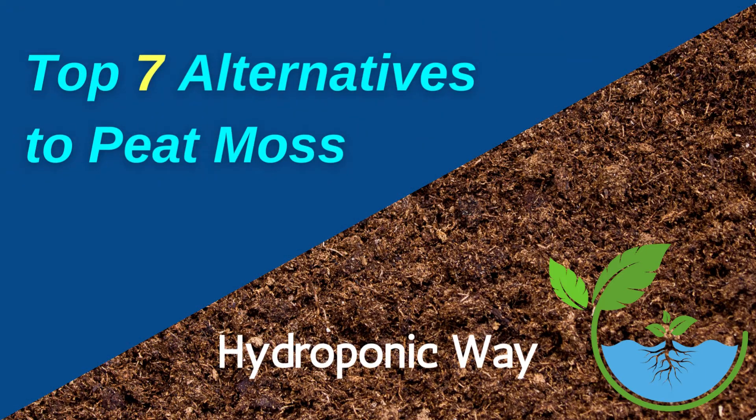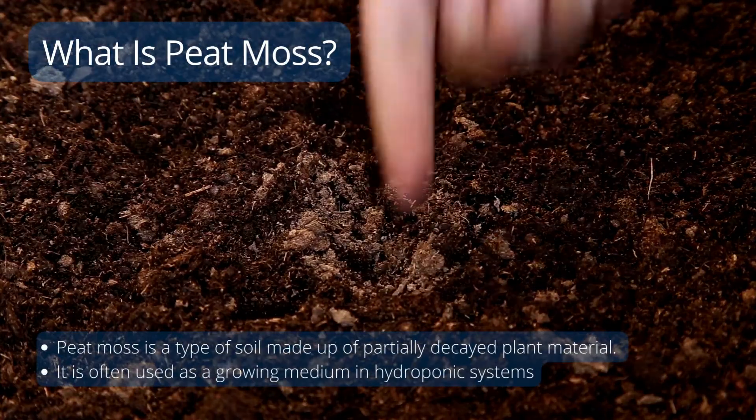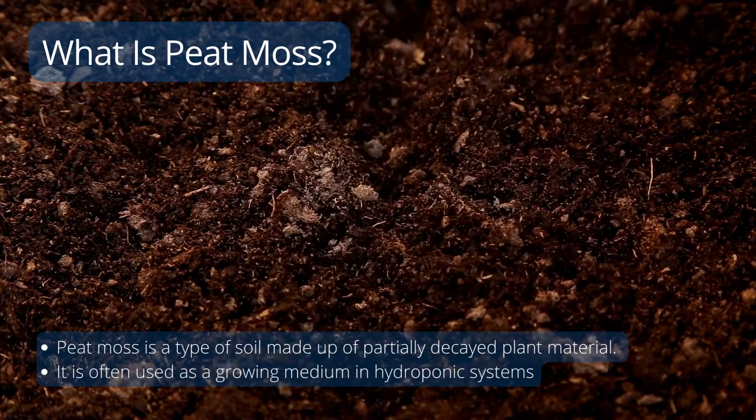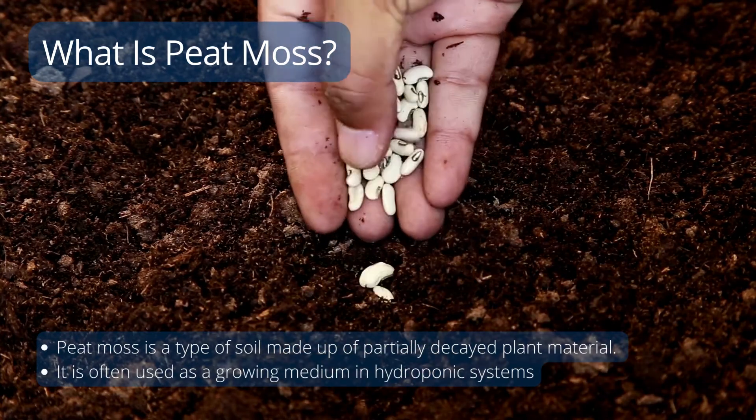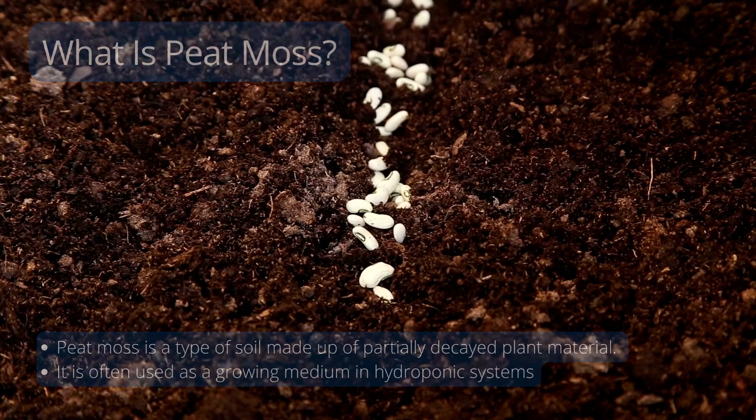Hello everyone, welcome to my channel Hydroponic Way. In this video we will be discussing the alternatives for peat moss as a growing medium. Peat moss is a type of soil that contains partially decomposed plant material, and it's frequently used as a growing medium in hydroponic systems.